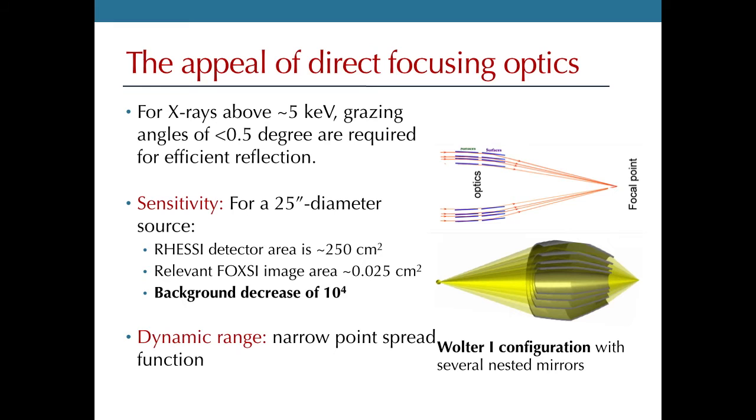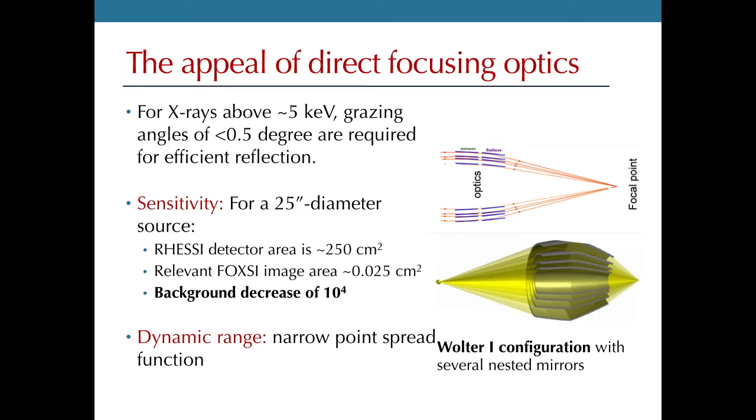If you can do that, you get an immediate huge increase in sensitivity because you're focusing X-rays down to a small detector volume, which has a dramatic effect on the background. Compared with RHESSI, our project can decrease the background by a factor of 10,000, increasing sensitivity by a factor of perhaps 100 for background-dominated sources. These optics also tend to have a very large dynamic range. This has been the standard in soft X-ray astronomy for decades, but it's only in the last 10 to 15 years that it's been possible to do it for hard X-rays.